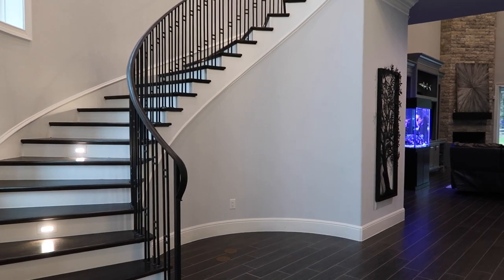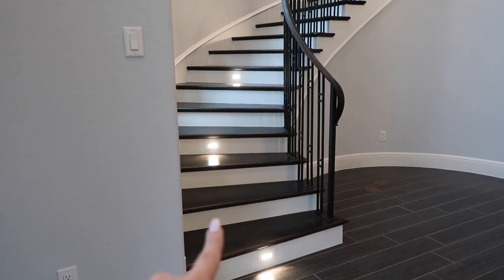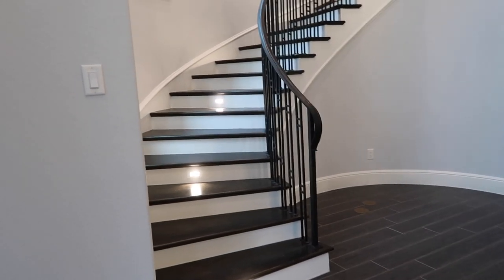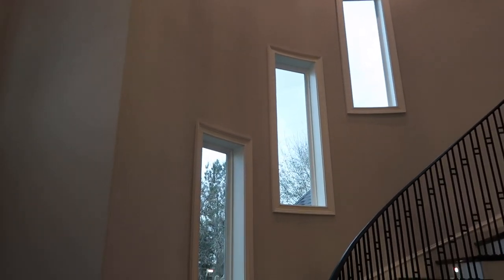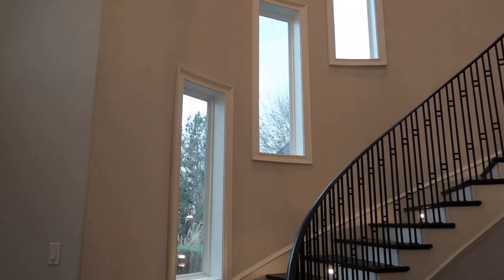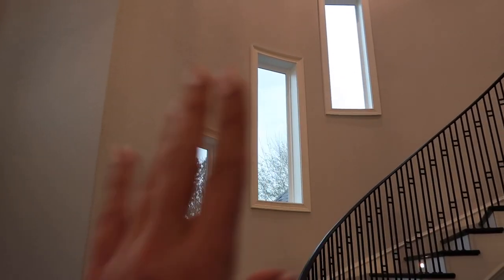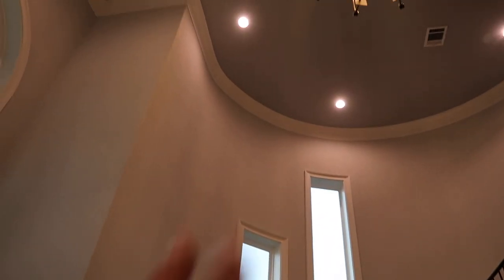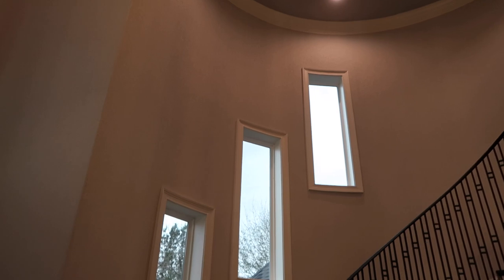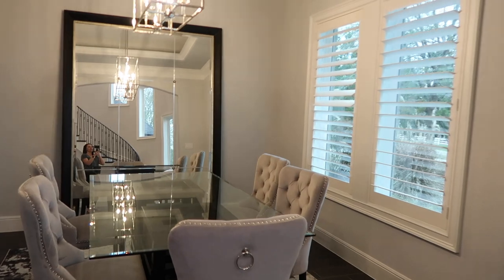My dream home as a child was to have a curved stairway so I could put my Christmas tree right here — and that's exactly what we did. At Halloween we have a spooky tree, and at Christmas obviously our traditional tree. We have lights going up the stairs so no one trips at night. I really wanted the outside of the house to look very castle-like — the curved windows and stone going all the way up into a pointed peak on the roof — very Beauty and the Beast, Cinderella.